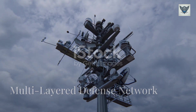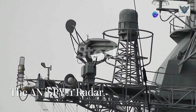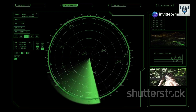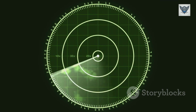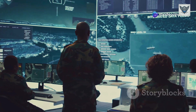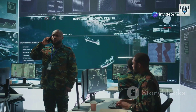At its core, the Aegis Combat System is a highly advanced, multi-layered defense network. It consists of several key components that work together seamlessly to detect, track, and eliminate threats. The heart of the system is the AN/SPY-1 radar — a powerful phased array radar that can track hundreds of targets simultaneously. Unlike traditional rotating radars, the SPY-1 provides continuous 360-degree coverage, scanning the skies and seas in real time. All of this information is fed into the Command and Decision System, a powerful onboard computer that processes threats and recommends the best course of action in milliseconds.